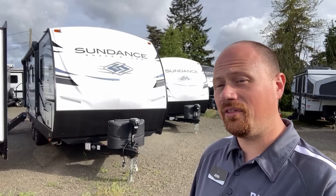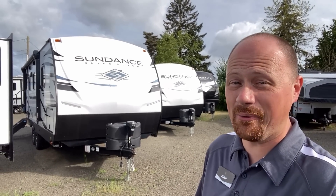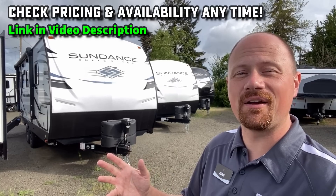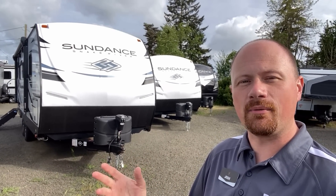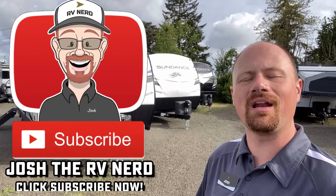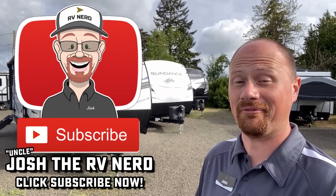The store manager just called and said we're leaving, so I'll wrap this up. Check the link in the video description for pricing and availability, hit subscribe if you appreciate the fair way we showcase these things for you, and when you're ready, we're ready at Bish's RV. Take care, stay safe, and have fun!